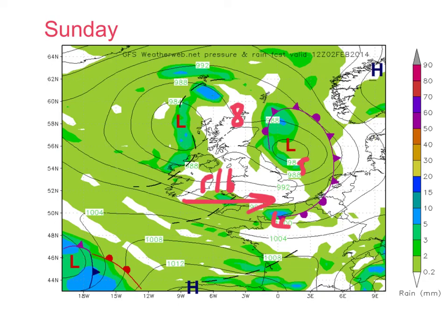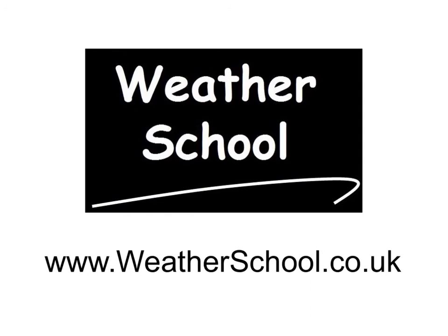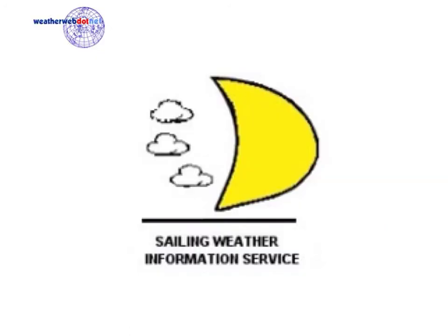We'll keep you updated throughout the week and you can come back for regular updates at sailingweather.co.uk and at weatherweb.net. Just a reminder that if you'd like to know more about our sailing weather schools, have a look at sailingweather.co.uk. Thanks for watching — whatever you're doing, have a great week and keep the sun shining. Bye for now.